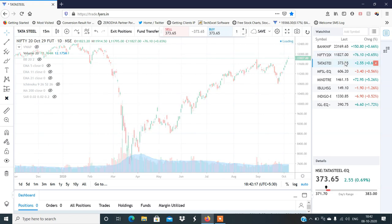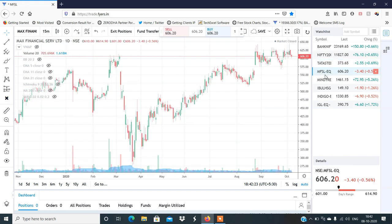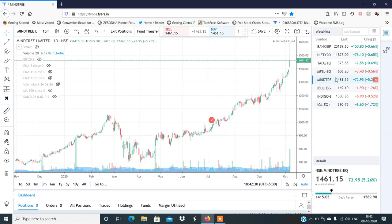I have a Tata Steel sell at 70 — I have a sell level trigger. MFSL sell at 607; this will give a little profit. Previously mine were definitely a big profit because I had 1,410 and it went to 1,580, and this will definitely be very helpful for people who trade it.